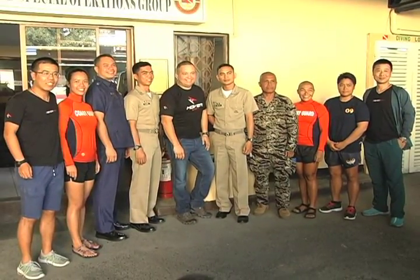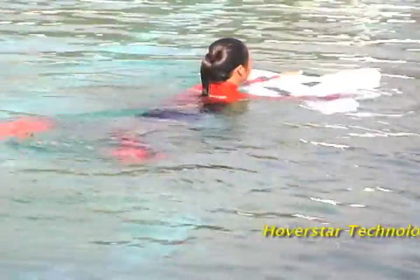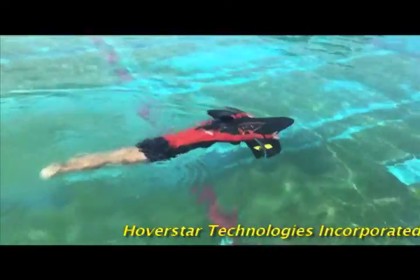The presentation ended with an actual demonstration. The Philippine Coast Guard and the Navy were given the opportunity to experience firsthand how the H2 AquaJet works in the water.